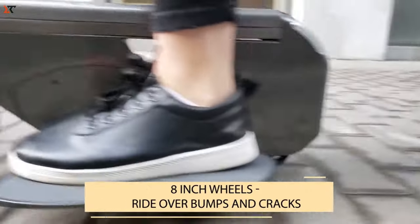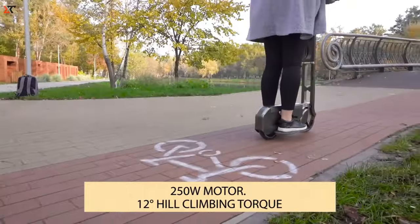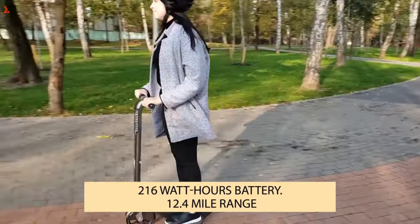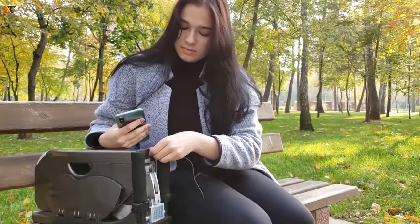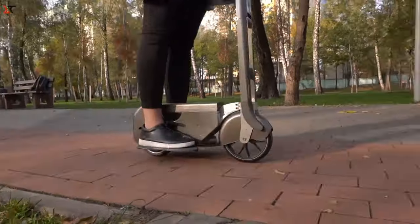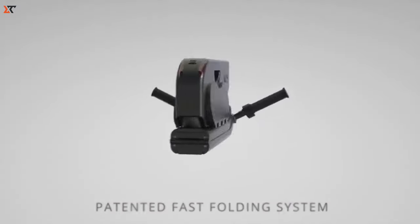Take this folding scooter with you everywhere, whether you're on a business trip or a leisurely escape. You can power up your gadgets using the scooter or its battery, making your journey even more convenient. With Bluetooth connectivity for tweaking and keeping tabs, Booster isn't just a scooter — it's your chic and practical companion for city life.